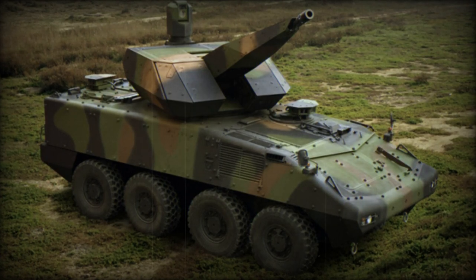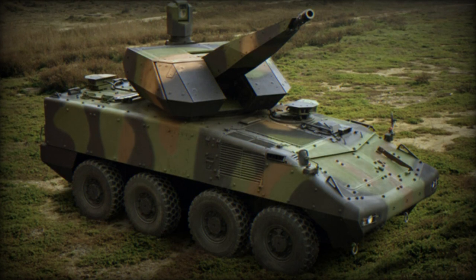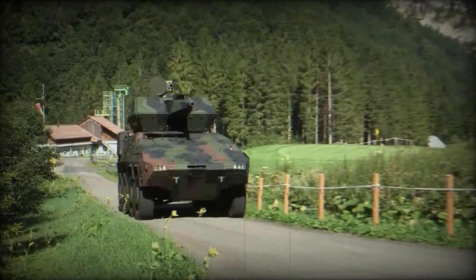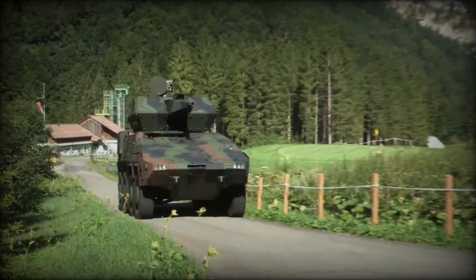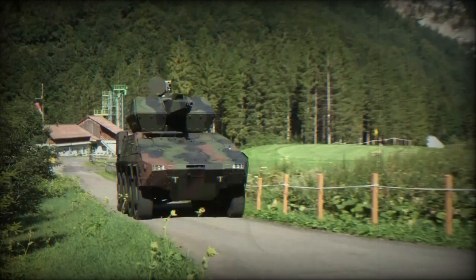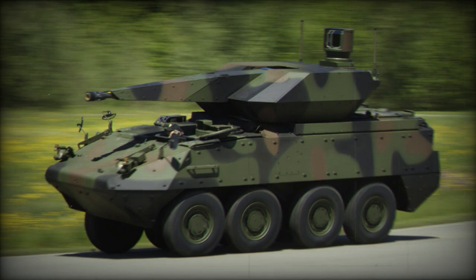At DSEI 2023, Rheinmetall introduced its Oerlikon SkyRanger 35 Mobile Ground-Based Air Defense System (GBAD). This GBAD system is equipped with a 35mm Oerlikon revolver gun and AHEAD air burst ammunition, offering capabilities for engaging both air and ground targets. It can be integrated into various wheeled and tracked mobile platforms, including the Boxer and Lynx KF-41 armored vehicles.